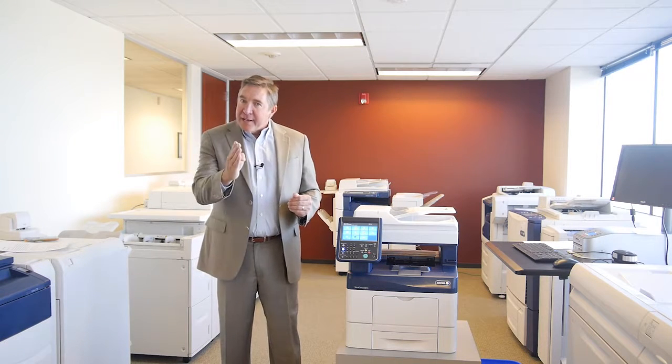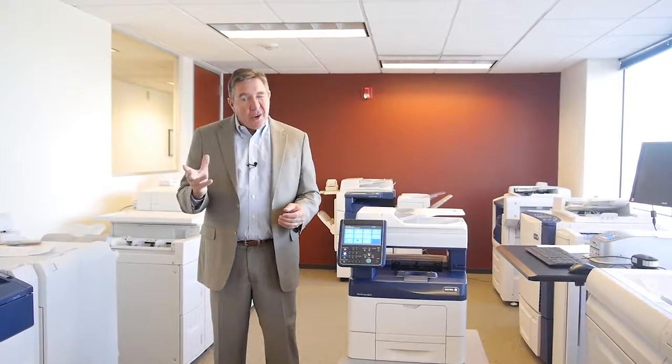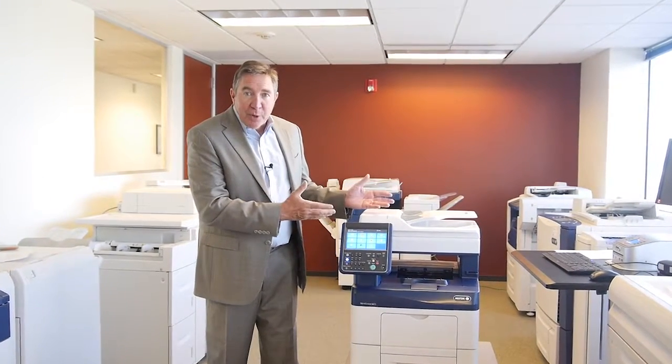In order for Xerox to continue as an industry leader, they've got to solve your customer's business problems. Just like a phone without apps is just a phone, a printer that doesn't have apps or software partnerships in it is just a printer. At Xerox, we believe it's time to expect more from a printer.